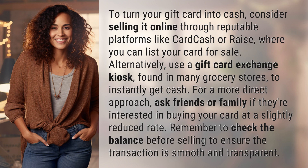Alternatively, use a gift card exchange kiosk, found in many grocery stores, to instantly get cash.